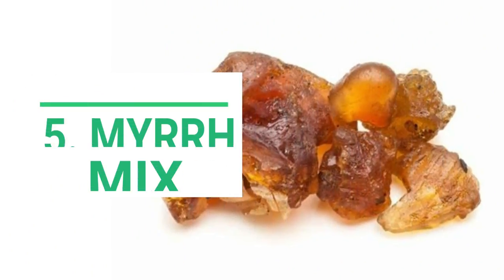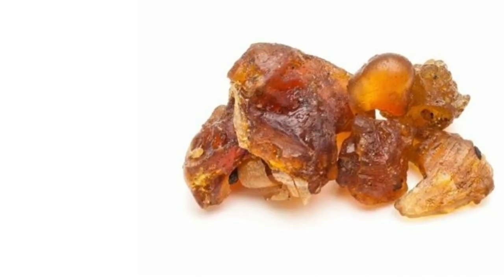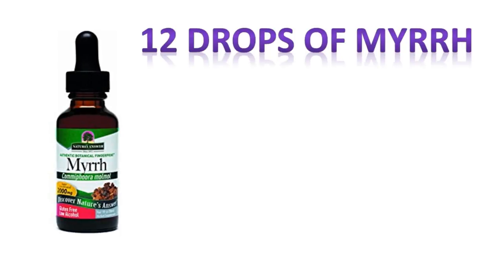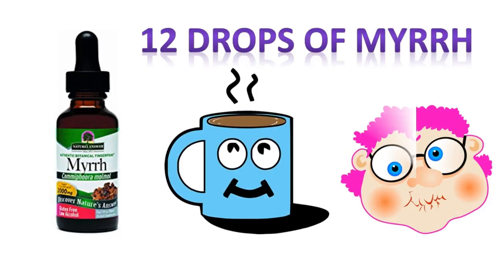Number five: myrrh mix. Myrrh isn't talked about much as an oral treatment, which is a shame considering that it's highly recommended as a remedy for sore gums. Put 10 to 12 drops of myrrh tincture into a cup of warm water and mix this into your mouth rinse for your normal brushing routine.